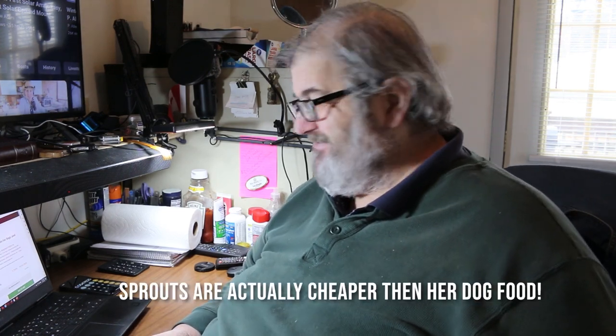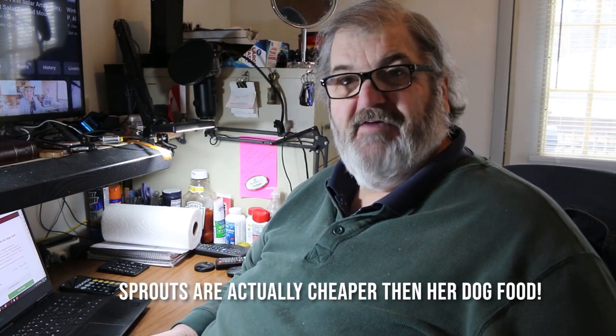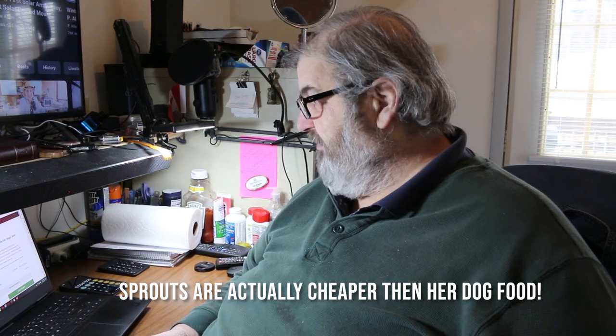When I get done eating, I let her do my pre-wash cycle for my dishes and she'll clean every bit of it off the plate. She just loves the sprouts. But there's all kinds of things that you can sprout — you can sprout Brussels sprouts.